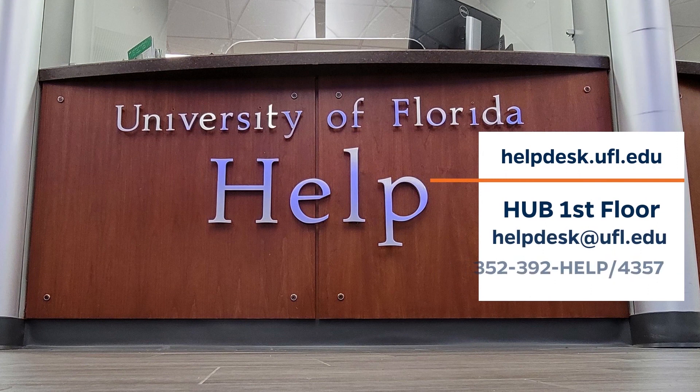As with all centrally provided IT services, anyone with questions about the services covered in this video may contact the UF Computing Help Desk. Thanks for watching, and go Gators!